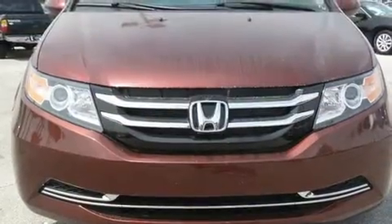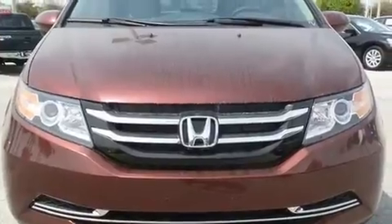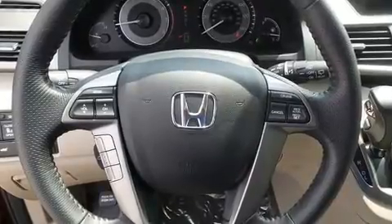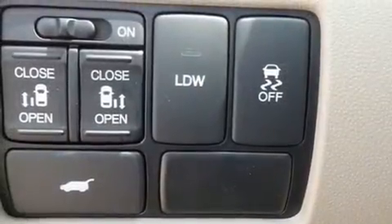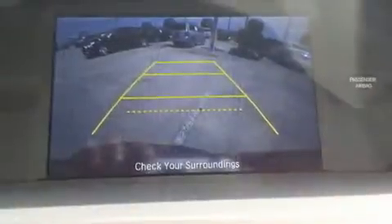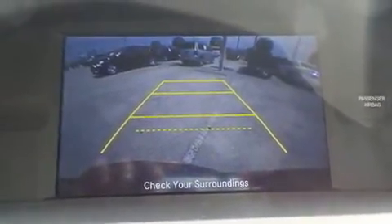Features such as automatic climate control and leather upholstery prove that economical transportation does not need to be sparsely equipped. Storage solutions are integrated throughout the interior, demonstrating thoughtful attention to detail. Third-row seats provide an even greater maximum passenger capacity.